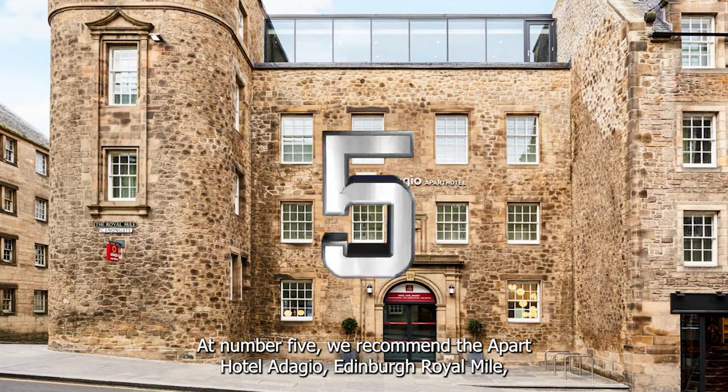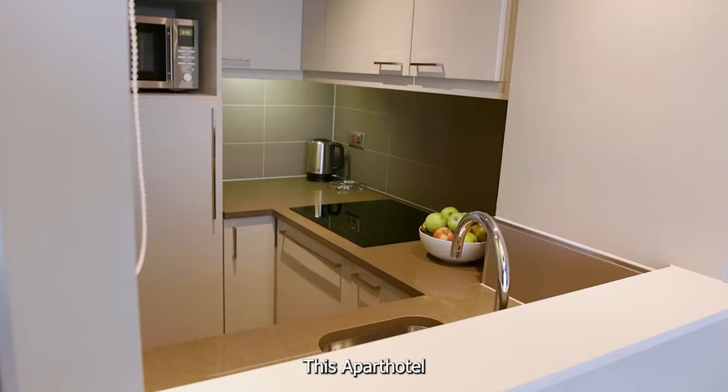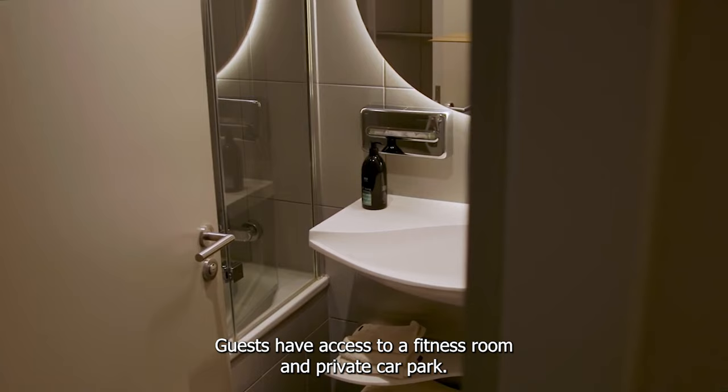At number 5 we recommend Aparth Hotel Adagio Edinburgh Royal Mile. Located in the heart of the city, close to shopping facilities and historic sites, this Aparth Hotel has completely furnished apartments and studios fitted with fully equipped kitchens. Guests have access to a fitness room and private car park.